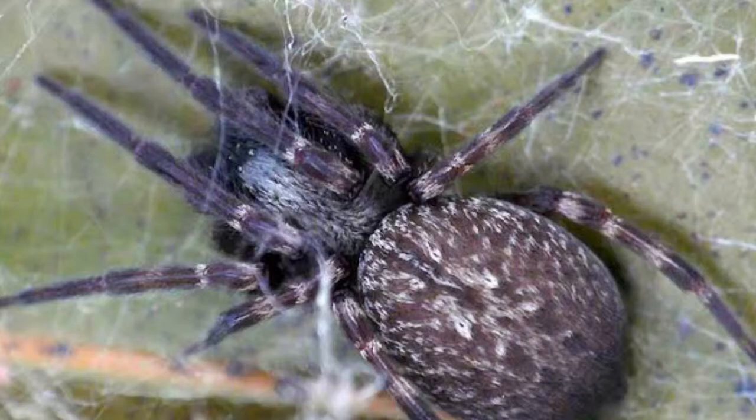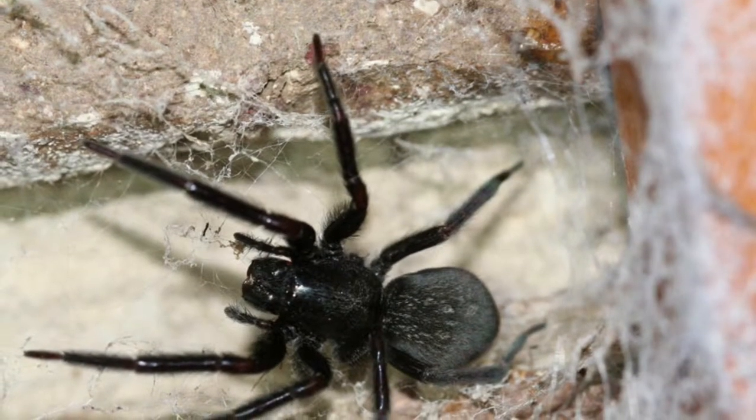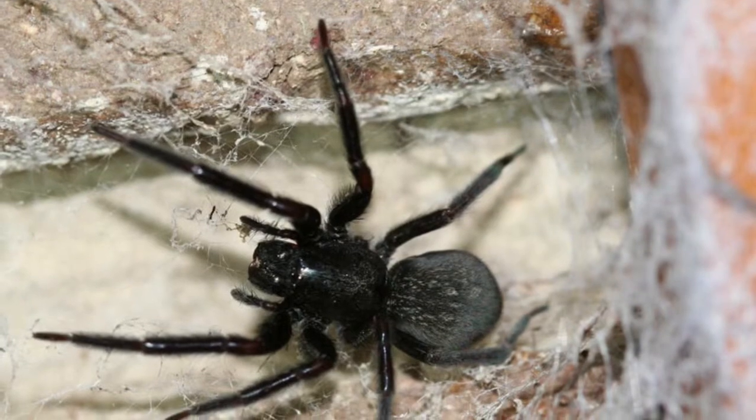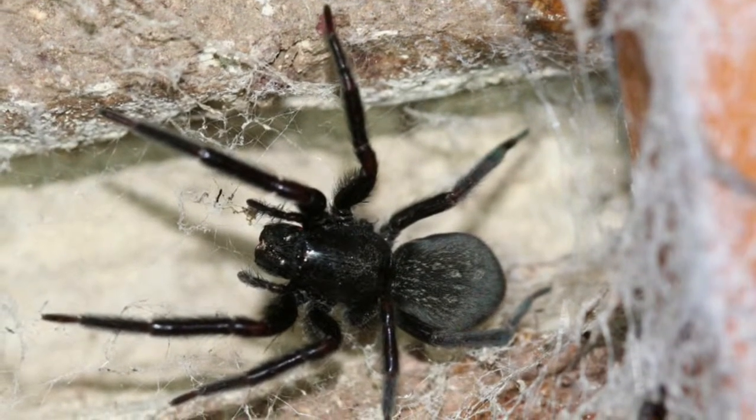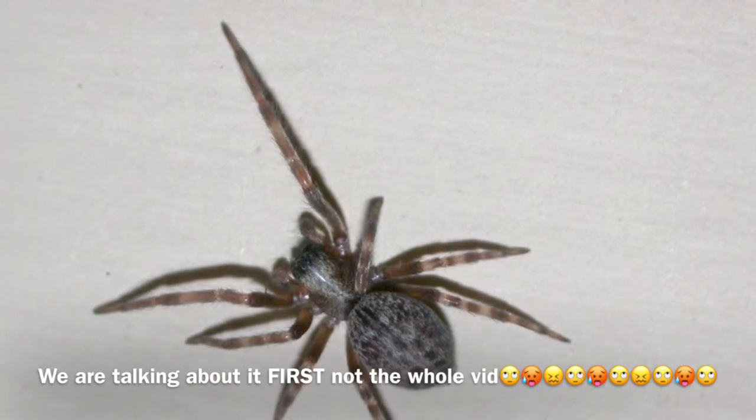There are two species in that genus: Bedoumna insignis and Bedoumna longiqua. Bedoumna longiqua is the greyhound spider, which we're talking about today.